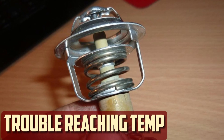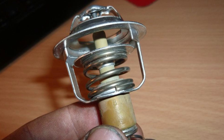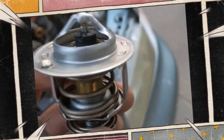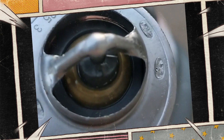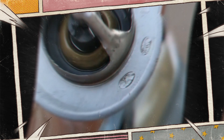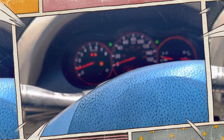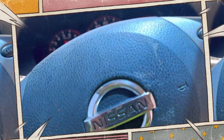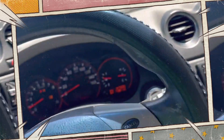Trouble Reaching Operating Temperature: The thermostat can be stuck open. In that situation, coolant is able to freely flow to the radiator, and the operating temperature may not rise to the recommended levels. The engine will struggle not only to reach higher temperatures but also to stay within its operating range. The engine will run less efficiently if it doesn't warm properly, meaning you may be paying more at the gas station. Engine parts may also prematurely wear down as a result.